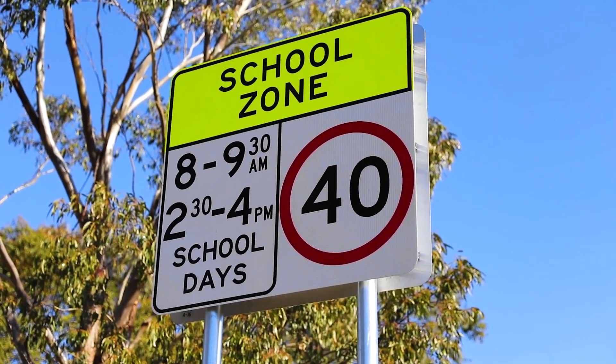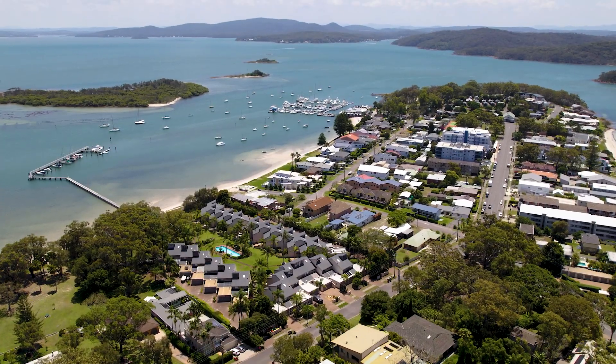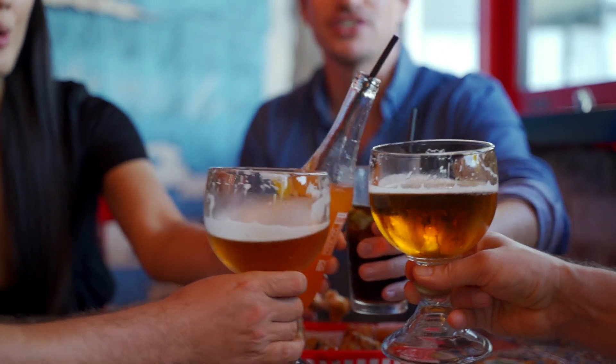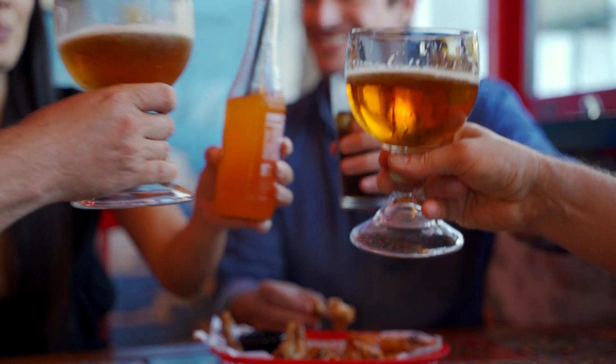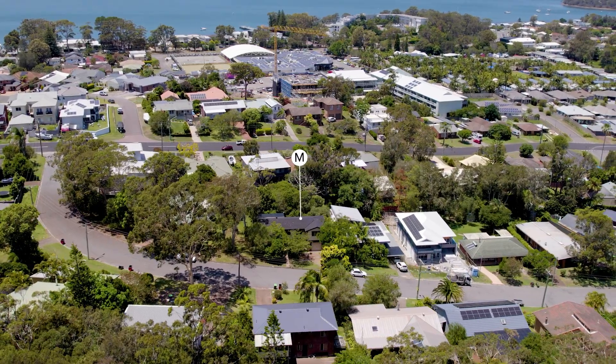Soldiers Point Public School is just a 700 metre walk away. A choice of waterfronts is within 800 metres, and the club, pub and Rickstein restaurant are all within easy walking distance.